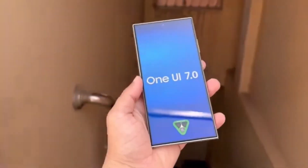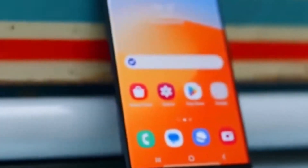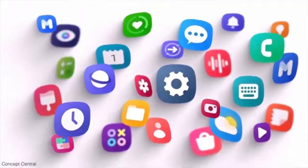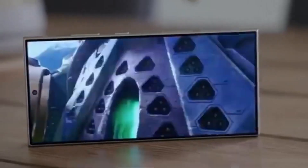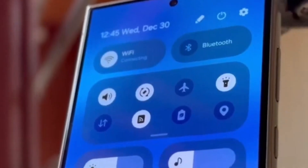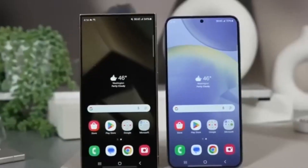There have been updates regarding Samsung's forthcoming One UI 7, which is set to be built on Android 15. One of the standout new features is called Large Folders. This addition is designed to simplify things for users by allowing quicker access to your most frequently used apps with just a single tap. Unlike standard folders, large folders let you open apps directly, making it faster and easier to reach the apps you use most often.